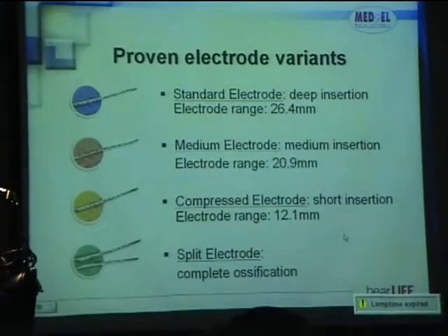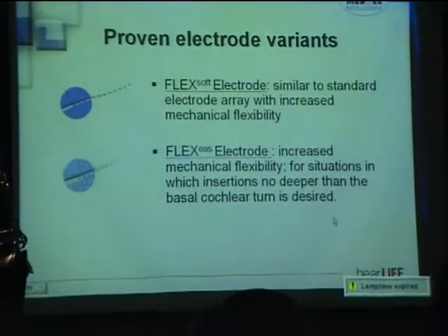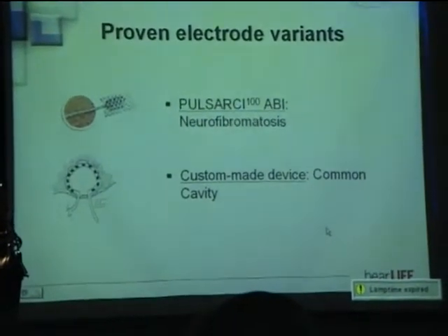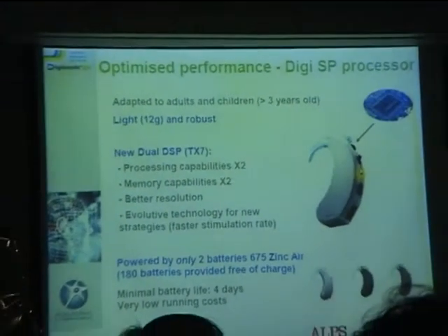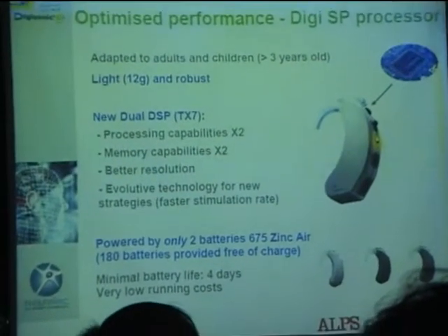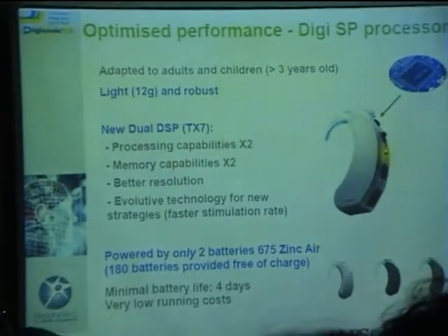We offer a whole wide range of electrode variants for the surgeon: standard, medium, compressed, split, flexible, and automatic electrodes. The device also has processing capability that multiplies the abilities of the implant by a factor of two, offering better processing capabilities and better memory capabilities, along with the advantage of low power consumption.